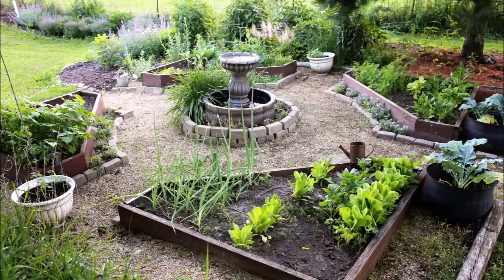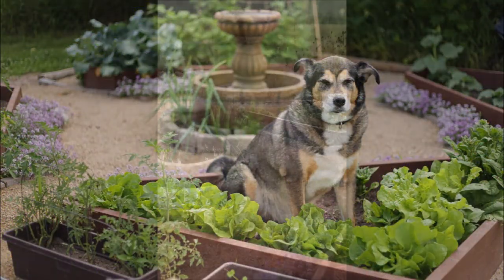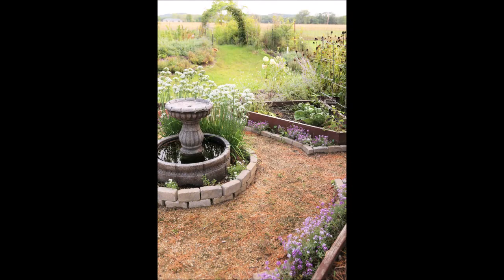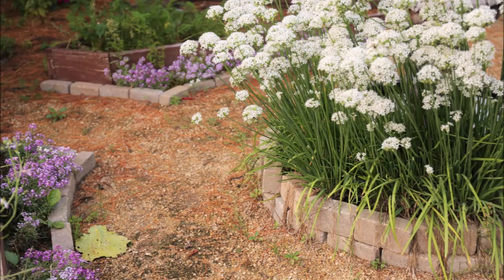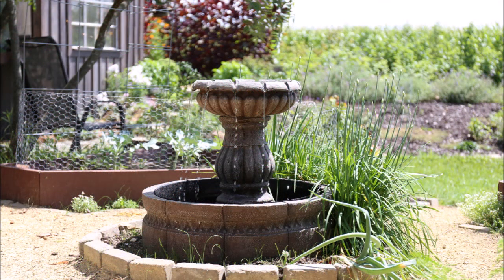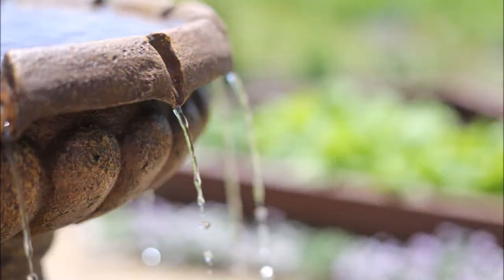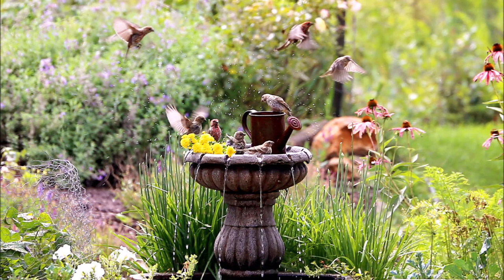Here's the vegetable garden. Here's an old photo of my dog Bandito in the garden. I have sweet alyssum planted around the beds, and there's garlic chives.